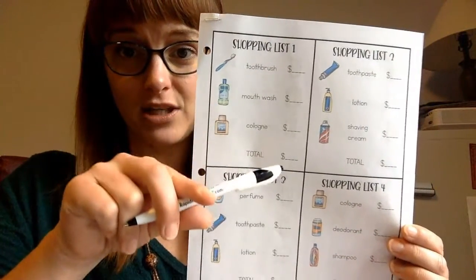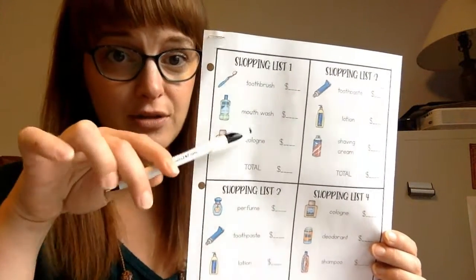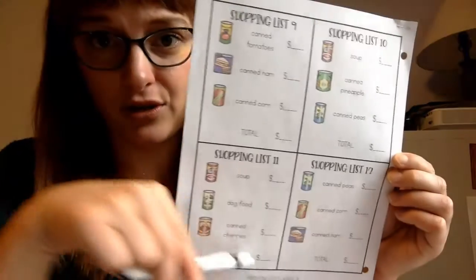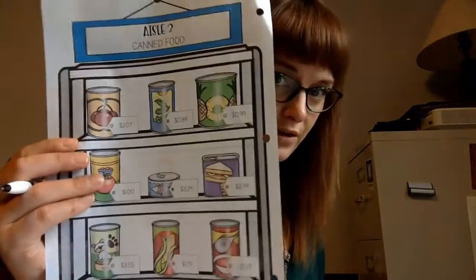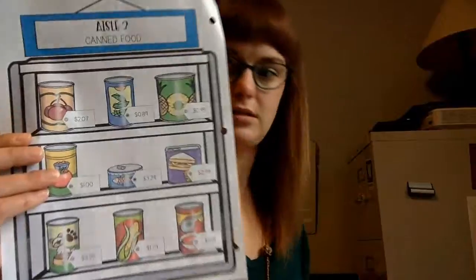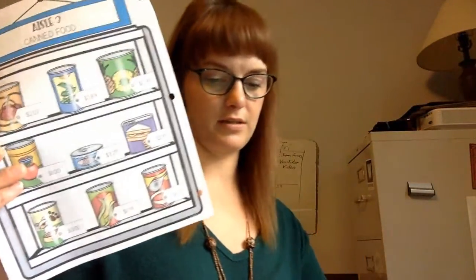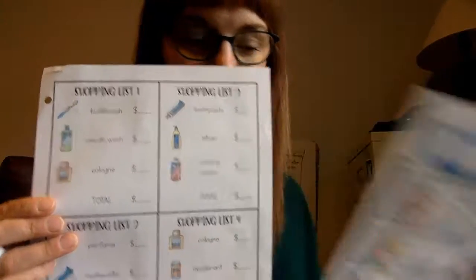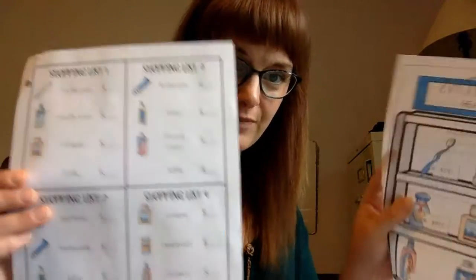Now we get to our shopping list — you'll need all the aisles for this one. Write the price of each item on the shopping list. If it's a health and beauty item, use the health and beauty aisle. The second page uses canned goods, so you'll need those two aisles to complete your shopping lists.